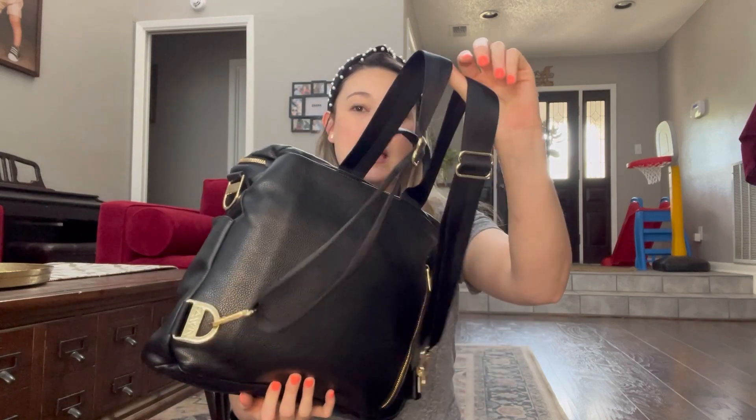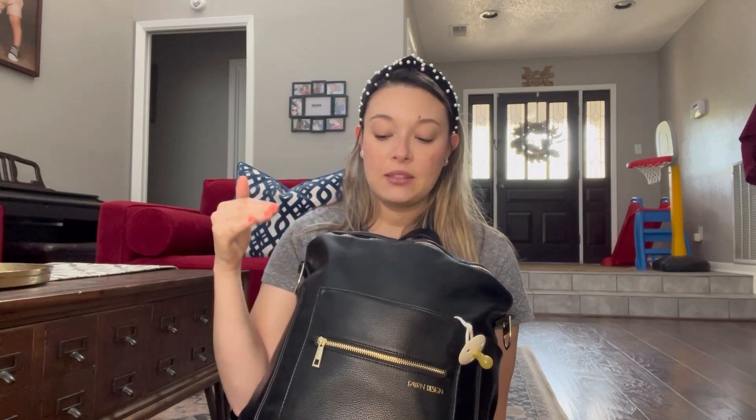I wanted to share the diaper bag that I have — this is the one I use. When my son was an infant and went to daycare, I did have a separate diaper bag for that because this is my nice one. I have the Fondesign diaper bag and this is in black. I love that it is a backpack because it keeps your hands free, and it does fit quite a bit. It can get a little heavy depending on how much you put in it, but it's definitely spacious. I love the look of it — it looks very luxurious for a diaper bag.